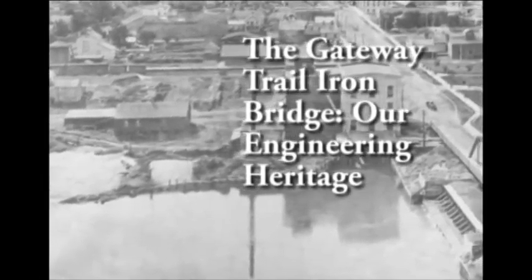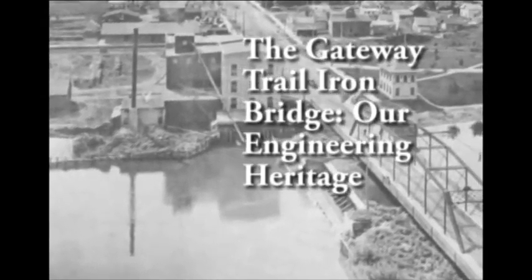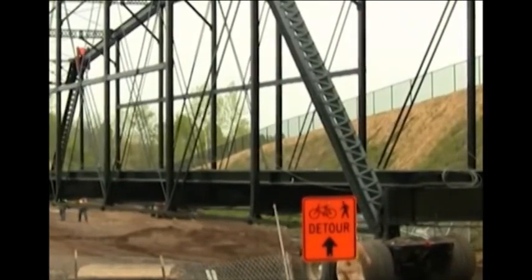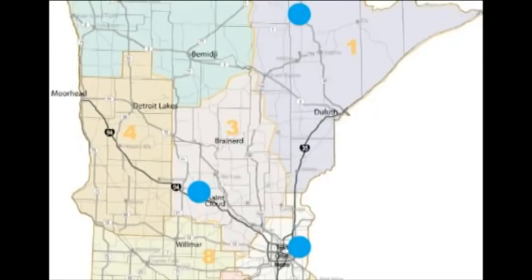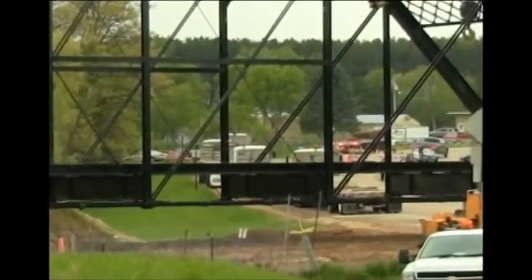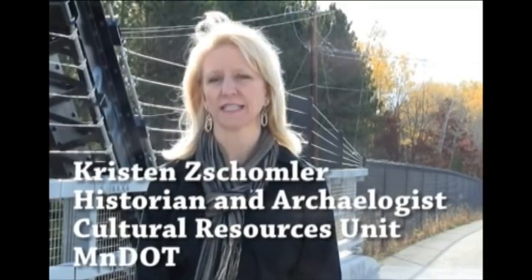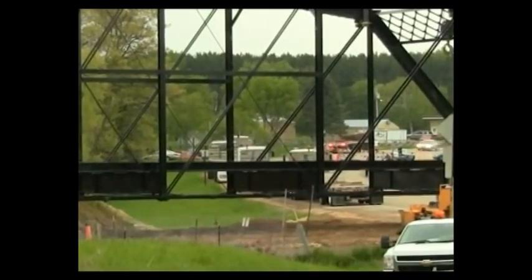The Gateway Trail Iron Bridge — embracing our engineering heritage. When bridges get built, they are built to stay in one place. They typically don't move. The Gateway Trail Iron Bridge, however, is an exception. It has been in three different spots in Minnesota and is currently providing a safe crossing for people using the Gateway Trail in Grant near Stillwater. This project has been going on for at least five years. So why was this bridge so important that MnDOT has moved it twice?